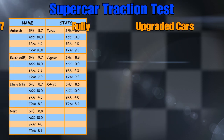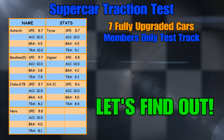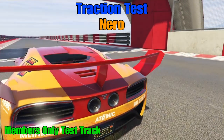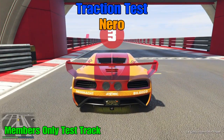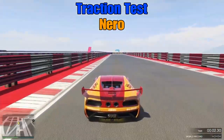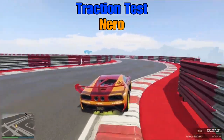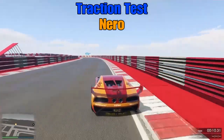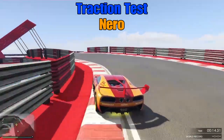Seven cars, members only test track — which car is going to have the best traction? Let's find out. First up is the Nero, that's the Benny's Motorworks version. Off we go on my members only test track that I created myself. It's designed to test the traction out of a car, bringing it through some high-speed turns and tricky bits like this little chicane here.